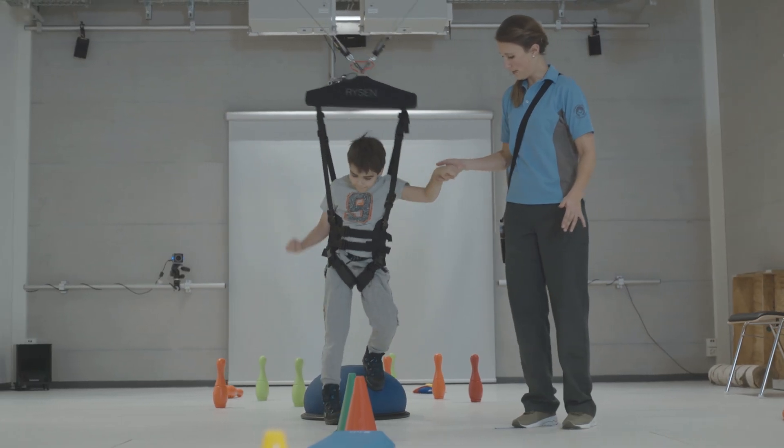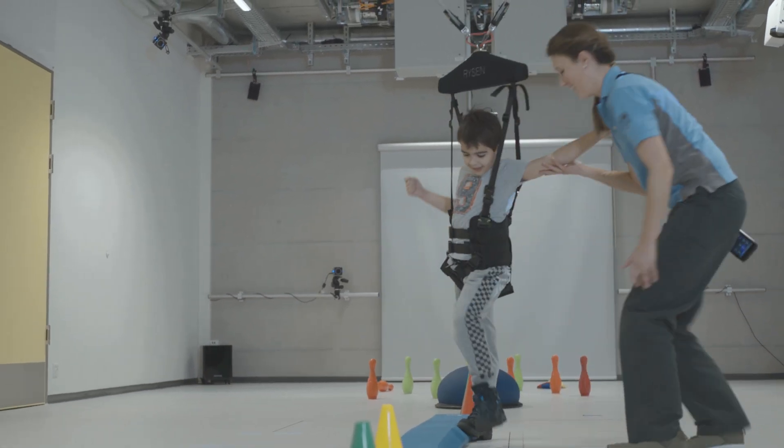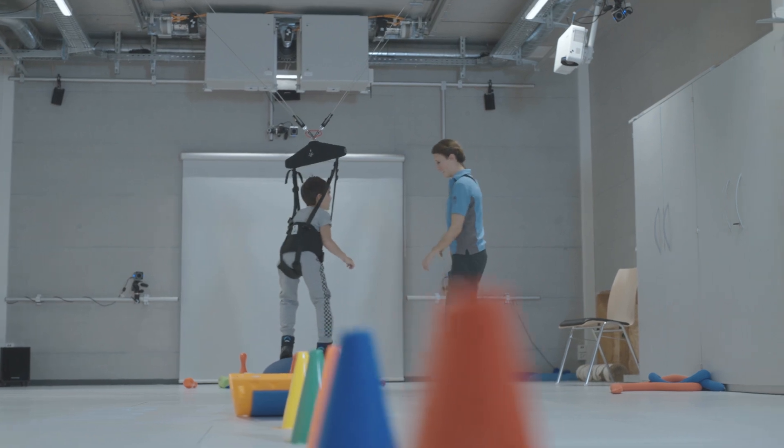The Ryzen is a useful tool — another possibility to train more independent children, like children who are close to free walking. You can do more balance-focused activities and higher functional exercises without being scared that the child will fall. In normal physical therapy, you have to stand very close to the patient and support them constantly. With the Ryzen, you can step back, give instructions, and patients often feel safer and try out more than they would in normal therapy — it makes them more curious to explore.